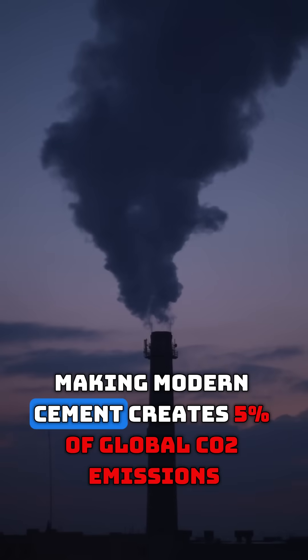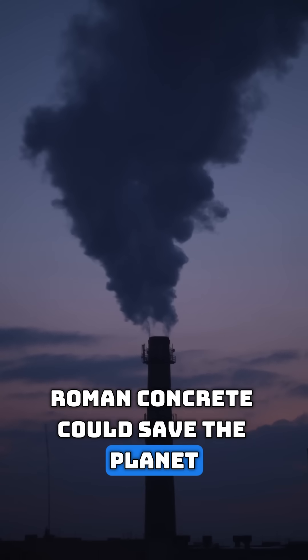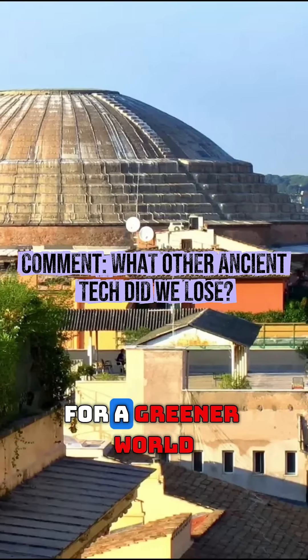Here's the crazy part: making modern cement creates 5% of global CO2 emissions. Roman concrete could save the planet and last for 2,000 years. We literally have the 2,000-year-old plans for a greener world.